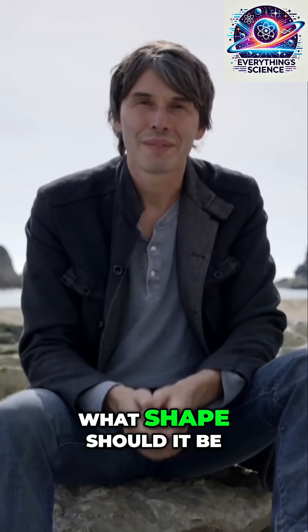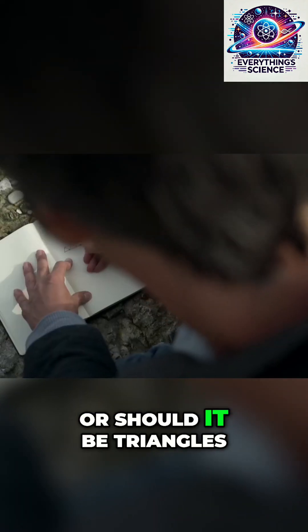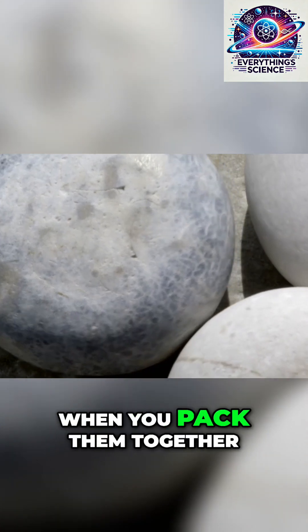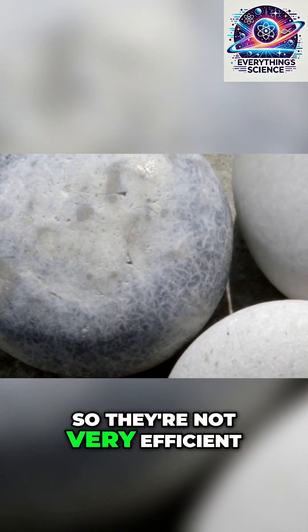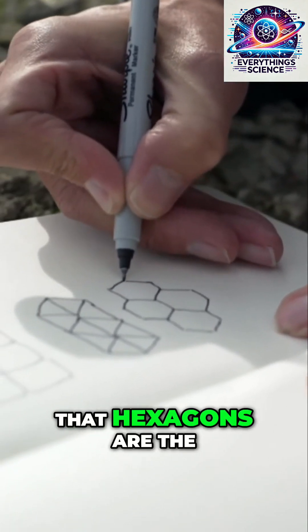So what shape should it be? Should it be squares, or should it be triangles? You can see it can't be circles, because circles, when you pack them together, leave gaps — so they're not very efficient. Or could it be that hexagons are the most efficient?